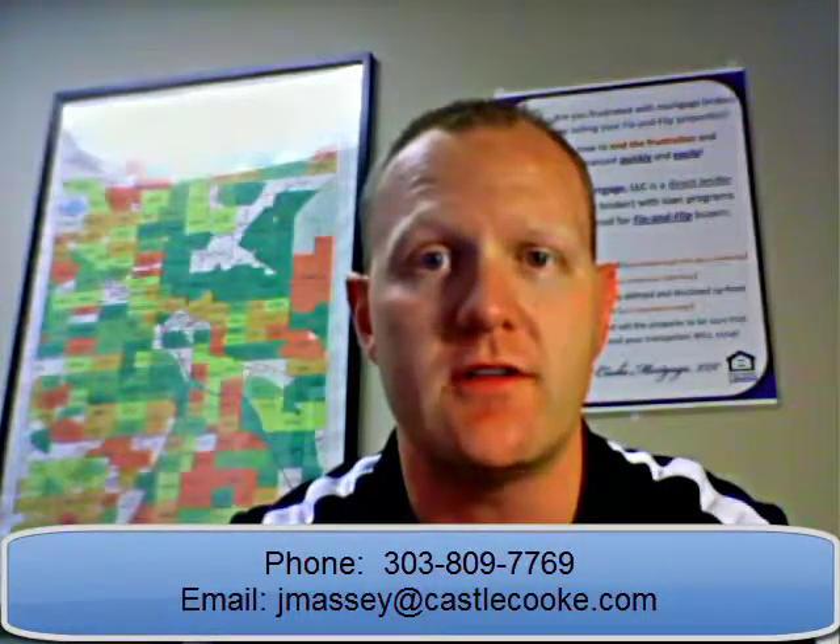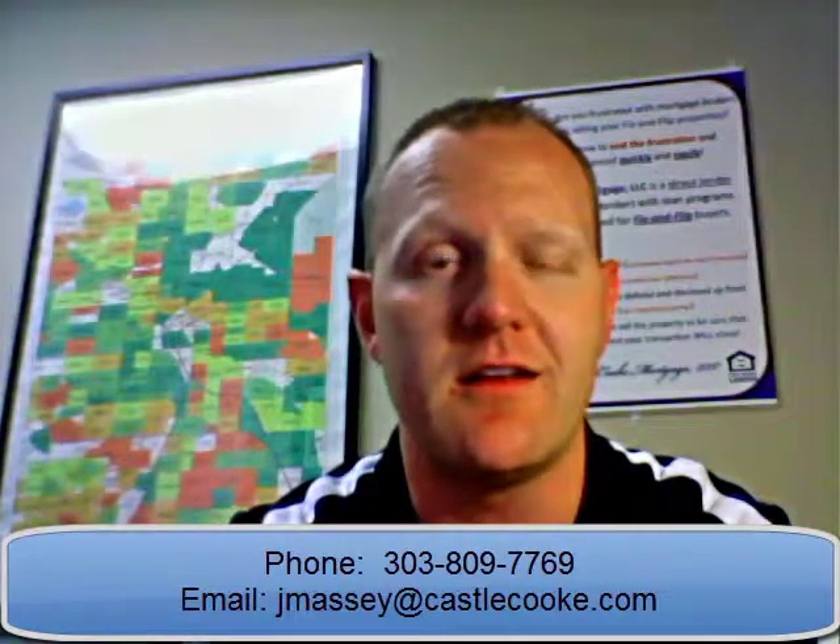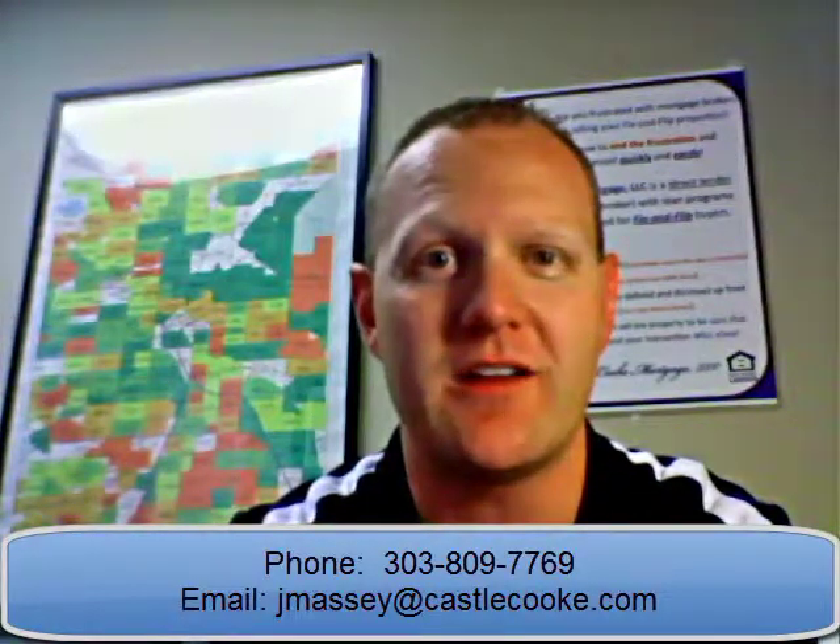I just wanted to have you guys watch out for it. If you have any questions or anything else I can do for you, please feel free to give me a call at 303-809-7769, or you can email me at jmassey@castlecook.com. I'll be available all weekend and happy to help with anything you guys need. Have a great weekend — we'll talk to you soon.